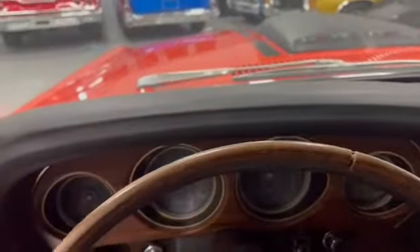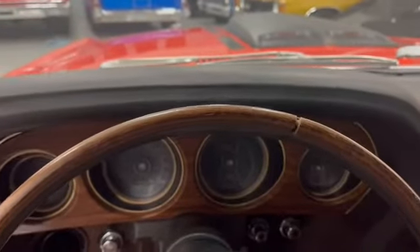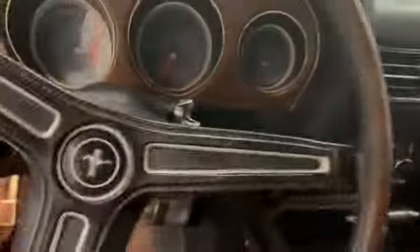Sun visors, dashboard — nine years ago this car went through a full rotisserie restoration with paint done, and it is in very, very good condition. With those two little spots I showed you earlier, I'd still give this car a strong nine. All your gauges, everything works as it should.